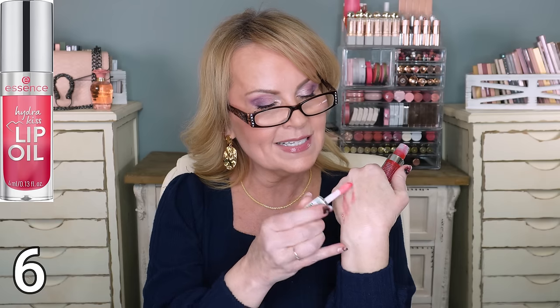The other lip oil is from Essence - this is the Hydra Kiss Lip Oil. This one just came out very recently, and I love it because it's a little bit thicker. It almost acts like a lip gloss but with the nourishing benefit of being a lip oil. I really love that one.